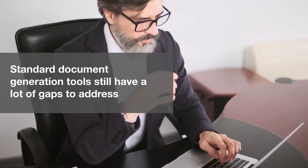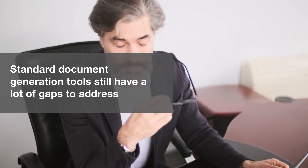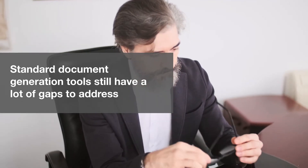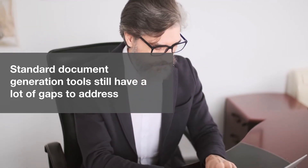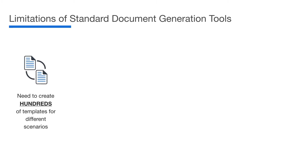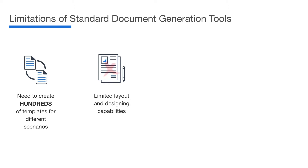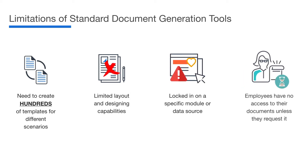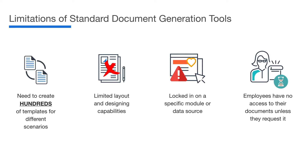If you are currently using SAP SuccessFactors and or SAP HR Payroll, you may already be struggling with creating and sending your HCM documents and employee correspondence. Most document generation solutions require managing hundreds of templates, have limited layout and design capabilities, and are locked into only a couple of modules. HR still has to send documents to employees and while the document generation process is digitalised, it is still manual and not optimised.